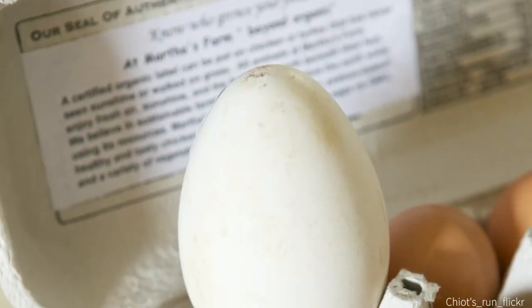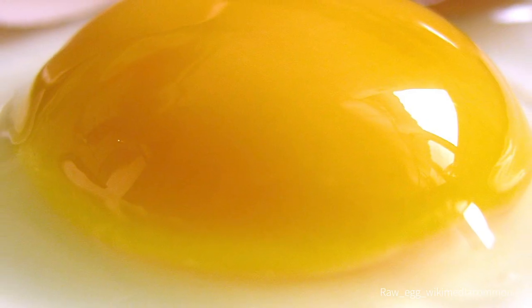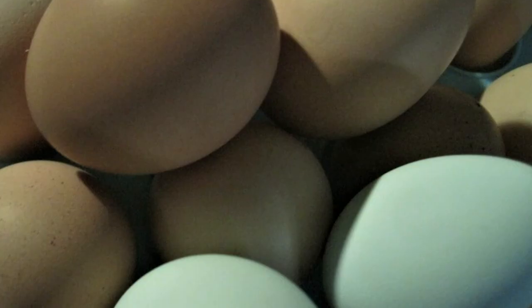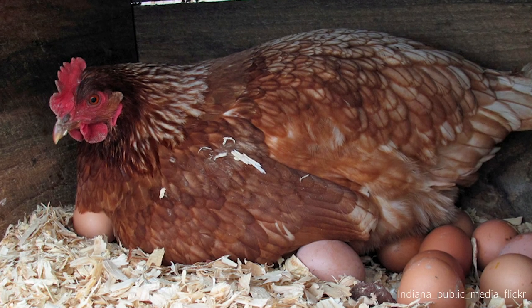When I worked in catering, for example, the mass-produced battery eggs that we cooked with had thin shells and pale, anemic-looking yolks. Of course they did the job, but now that I've raised my own eggs, I have found that the difference in quality between those eggs and my eggs is unreal. And you'll find that too.